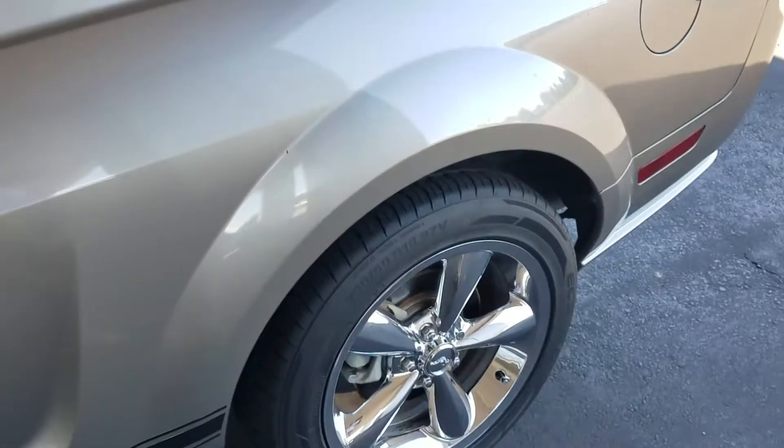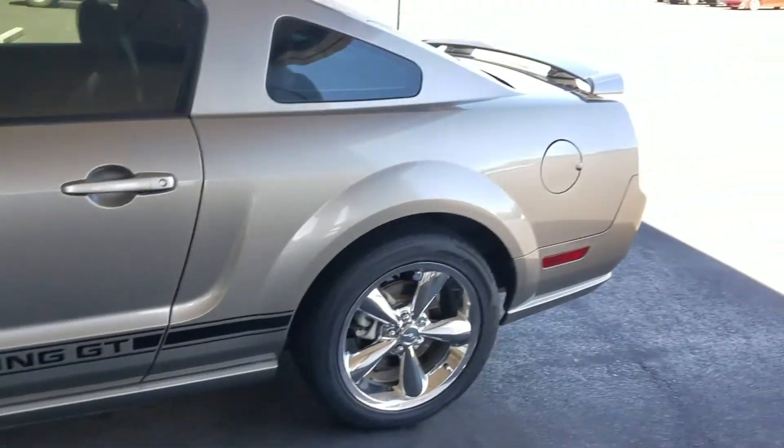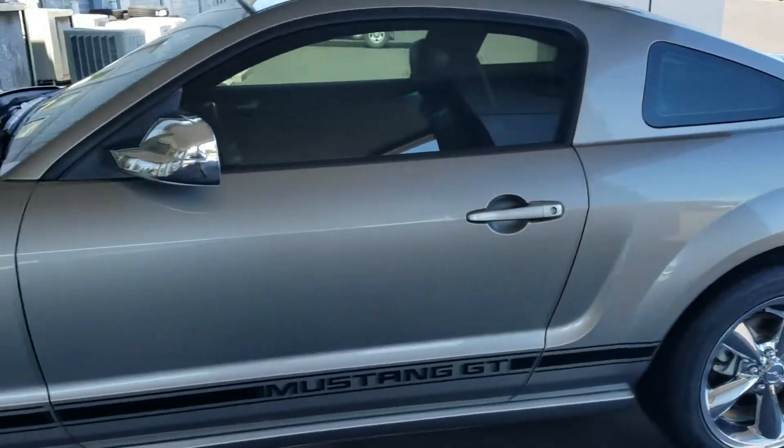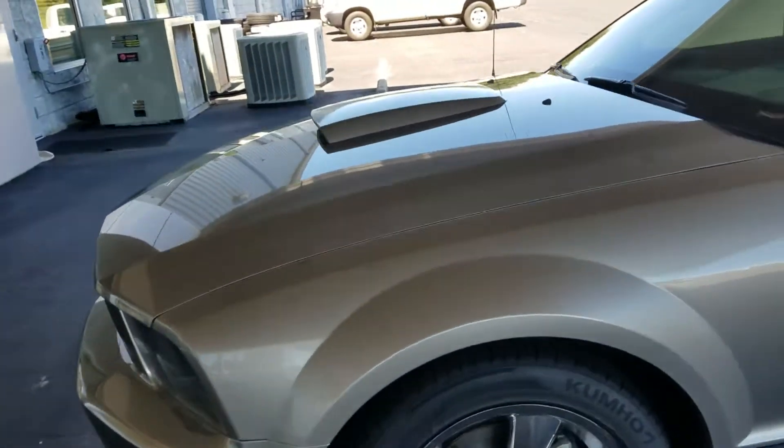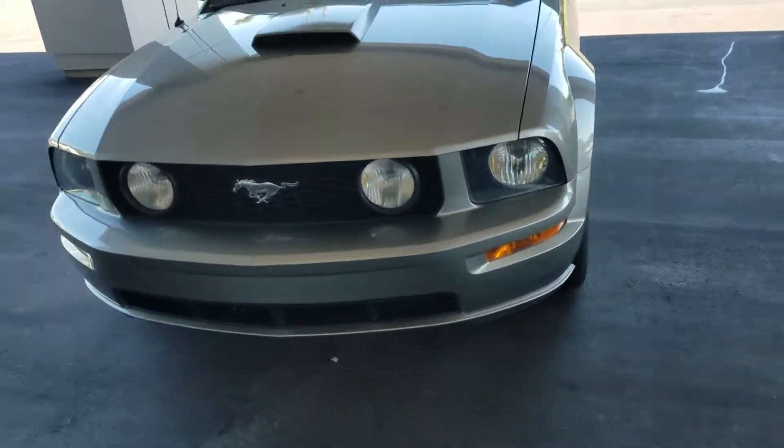I'm gonna walk around the car here and show you. It's got the badging on the bottom — Mustang GT. Everything's original from the factory, nothing's been modified. It's got the hood scoop.